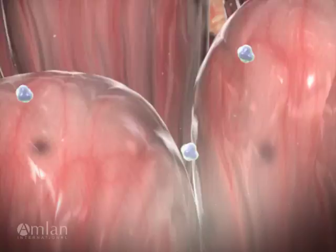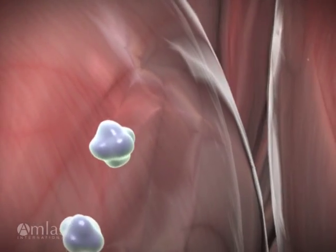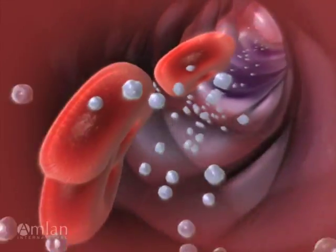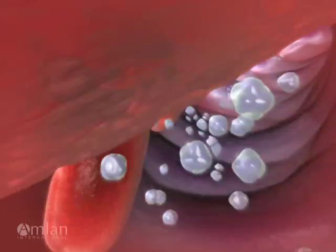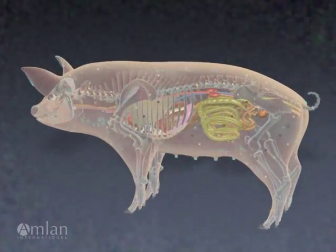Along with nutrients, the mycotoxins are absorbed through the intestinal wall. The toxin molecules and feed nutrients are carried into the blood, where they are predominantly metabolized by the liver. The toxic metabolites travel throughout the body.